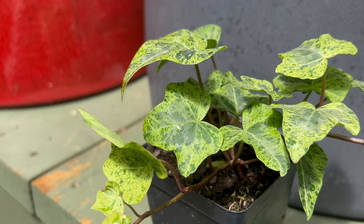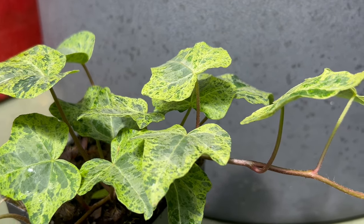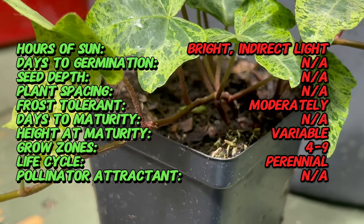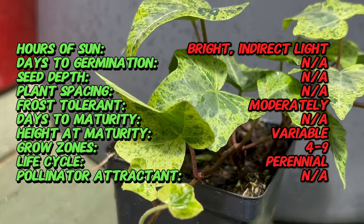Hedera, commonly referred to as ivy, has been cherished for centuries for its ability to add lush green to indoor and outdoor spaces alike. Ivy Luzi is a compact, trailing evergreen perennial valued for its glossy, heart-shaped leaves and striking white variegation.